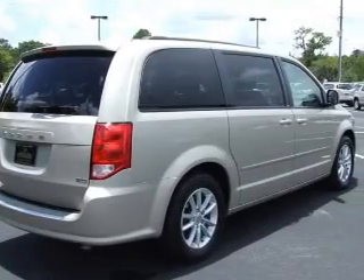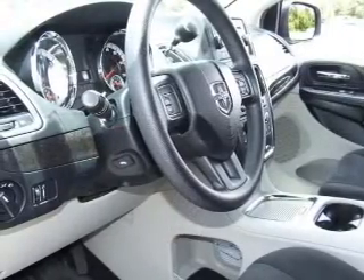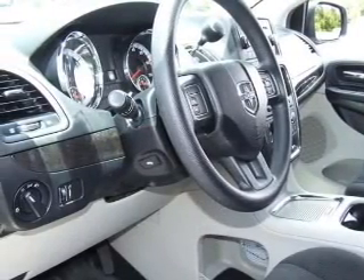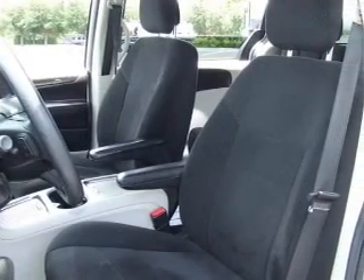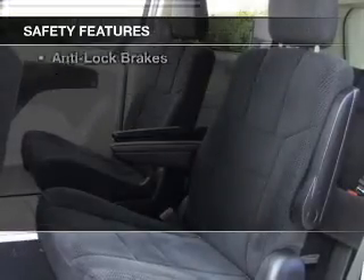The features include electric trunk, digital audio input, an auxiliary input, steering wheel controls, aluminum rims, dual temperature controls, a tilt and telescopic steering wheel, a spoiler, roof rails, and cruise control.